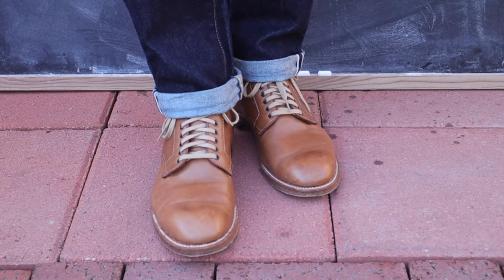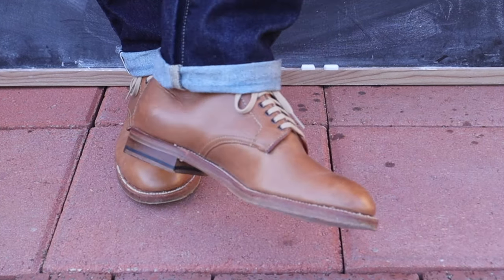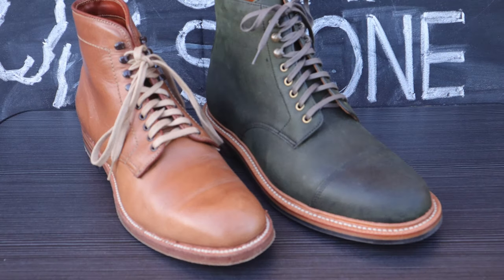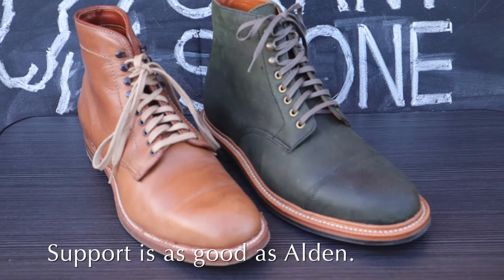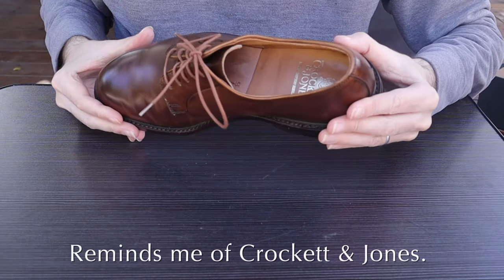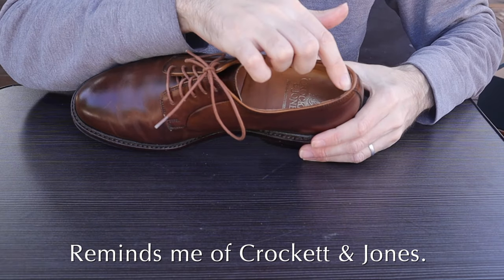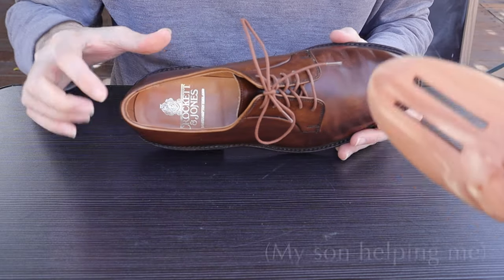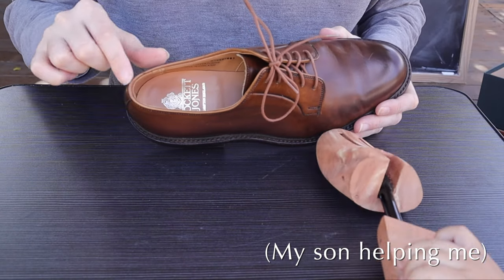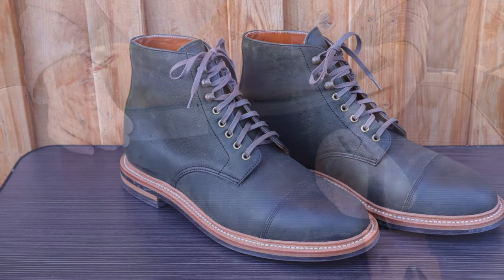It provides about the same amount of instep room as the Alden modified last, which is great for me. Overall, I find the support level of this boot at least on par with Alden, maybe even slightly better. It actually reminds me more of how my Crockett and Jones shoes fit when I wear them — that's how the feeling is. Even though Grant Stone is imitating the look of Alden, I find that it actually feels more like a Crockett and Jones shoe.